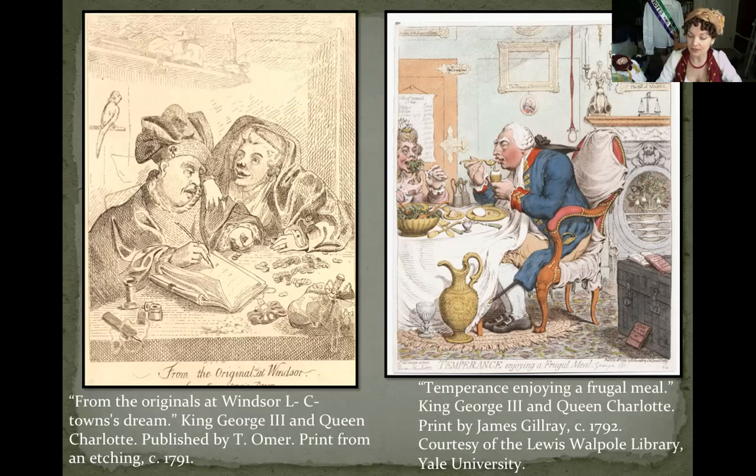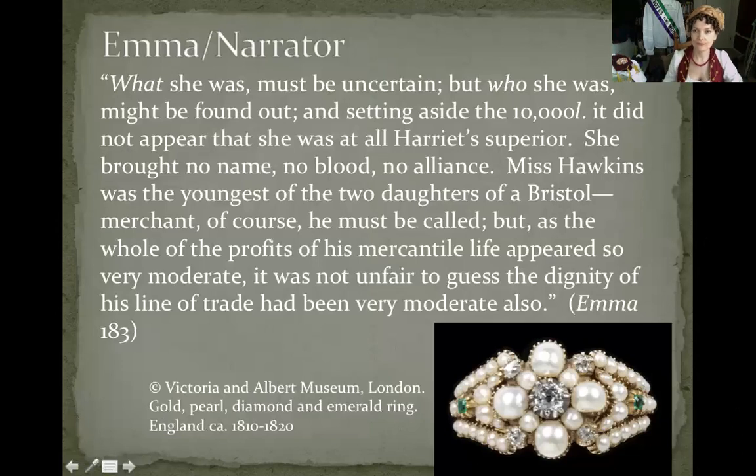In Emma, Austen relies on the shift in pearl signification to present Mrs. Elton as a woman worthy of the characters' scorn. Mrs. Elton adopts the royal cultural practice of superfluity of pearls and points out her visible difference to Jane Fairfax in order to accrue the civilities she feels are due to her as Jane's social superior. Mrs. Elton is not an aristocrat, but a member of a demographic gaining dominance in England during the 19th century: the nouveau riche.